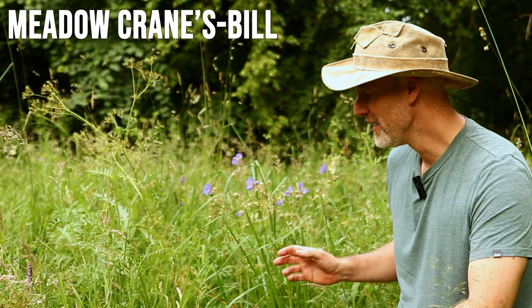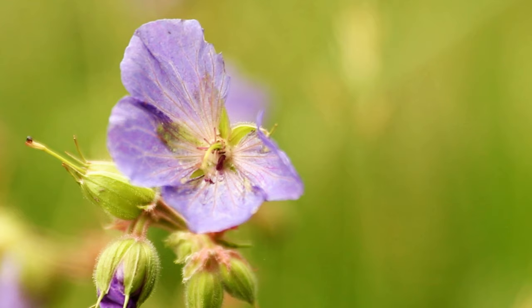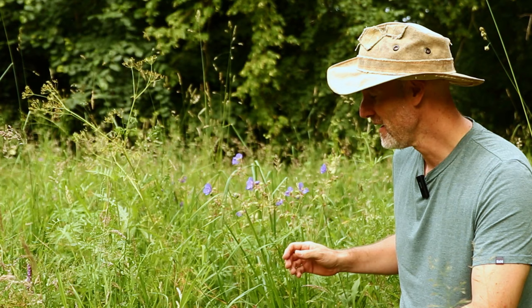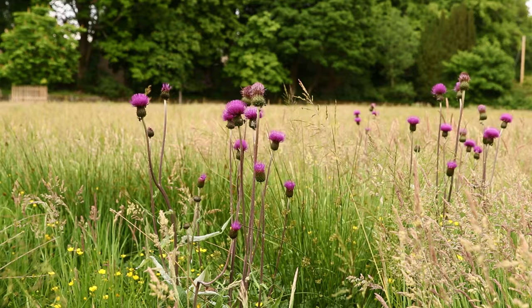Now here we are with a meadow cranesbill flower, which is slightly different from wood cranesbill. It's got these leaves which are more deeply indented with five to seven lobes, and the flowers are slightly larger and slightly more blue than the purple wood cranesbill. At Merlindale we've got mostly wood cranesbill, but as you get further down the Tweed you get more meadow cranesbill mixing in, and something I found out recently about meadow cranesbill is that it's all around us because it's used in skin care and cosmetics.